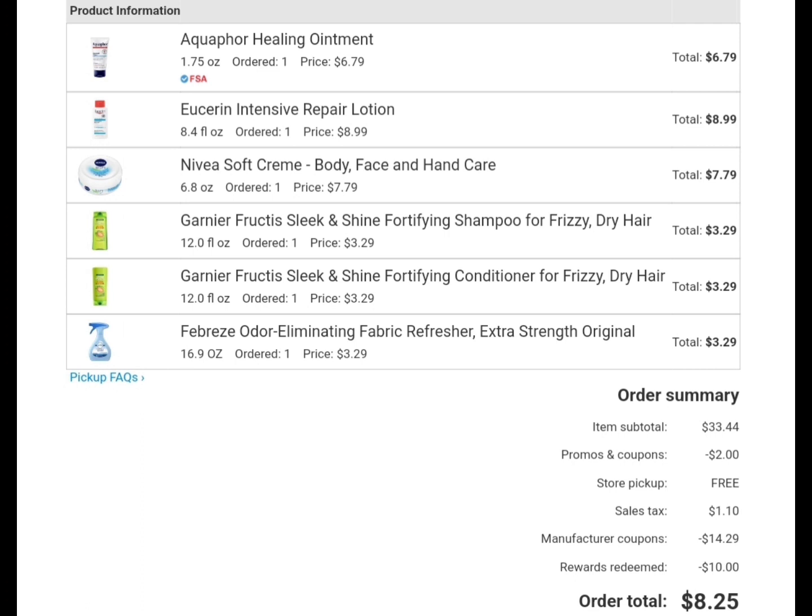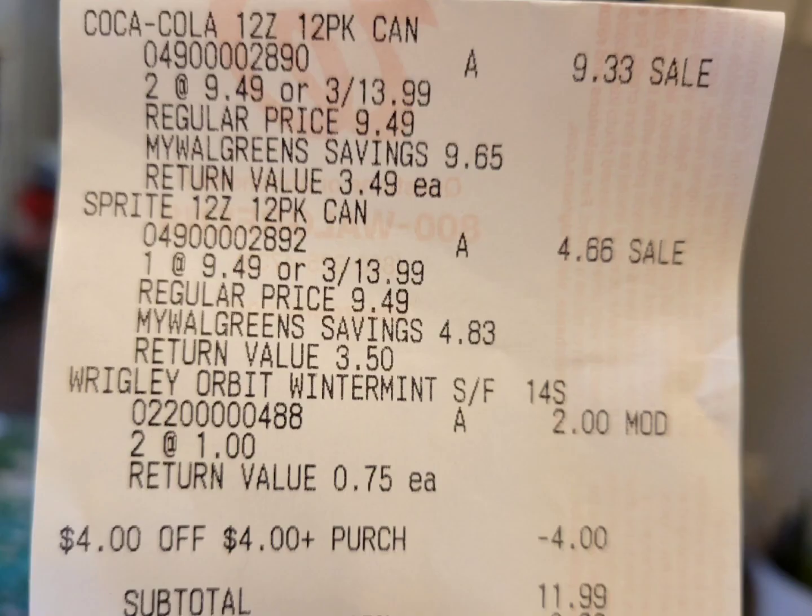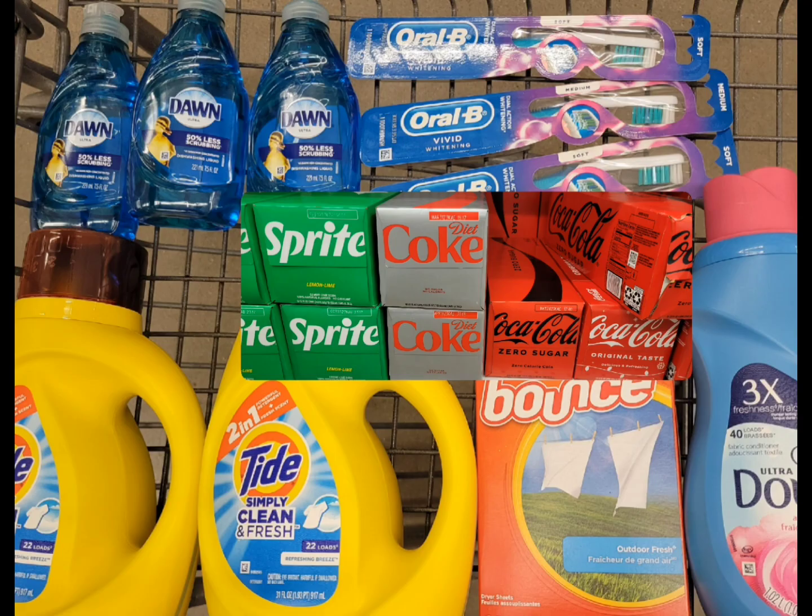I have a four-dollar store coupon that was expiring, so I decided to grab three sodas this week — they're on sale three for $13.99. There are also other sodas on sale like Pepsi if you prefer that one, which is a little cheaper, and it's in my must-do deal as well. Here is the receipt for the sodas. I also grabbed two Orbit gums that were two for two dollars because I didn't want to pay too much out of pocket. I redeemed the four-dollar store coupon and ten dollars to help lower my out-of-pocket.